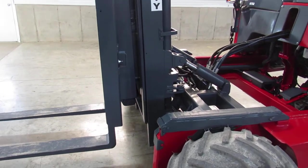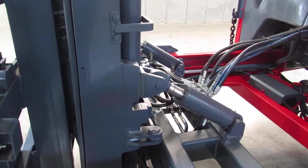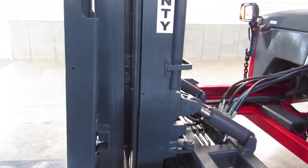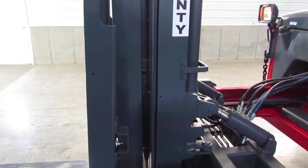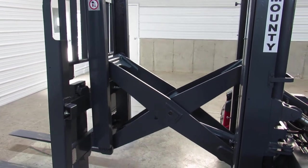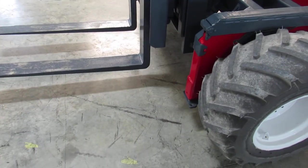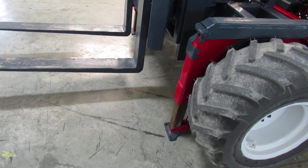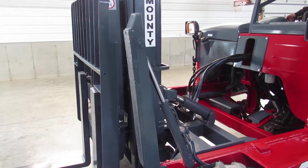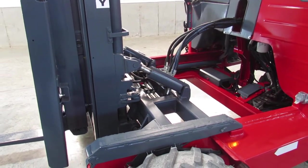There's your mast going up and down. Now we'll show you the pantograph with side tip and tilt. You can reach across the floor of your vehicle so you don't have to turn it around — slide, pick it up slightly, slide it back, then pick up and drive away. We also have outriggers and power load rests. Also showing you the mast going in and out.